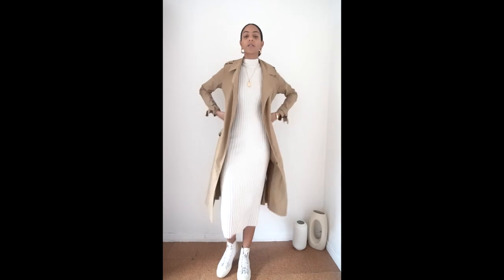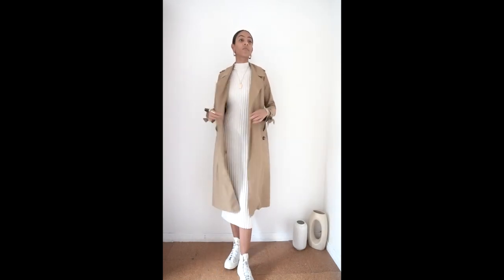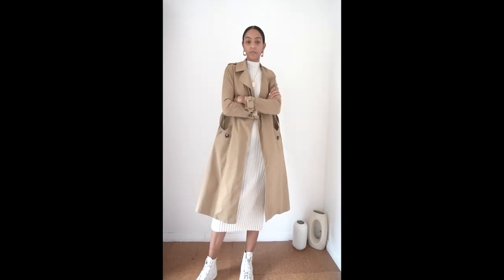The first rib dress is from ASOS and I have styled it with a khaki trench from River Island and Converse's. The trench is just short of the dress which adds a light layered effect and the Converse matches the shade of the dress.